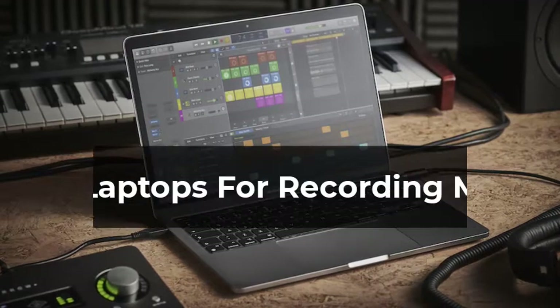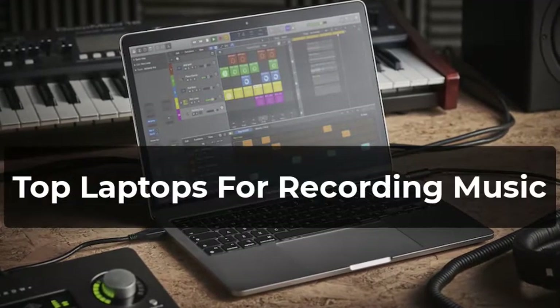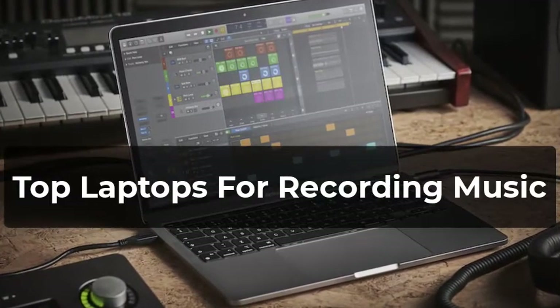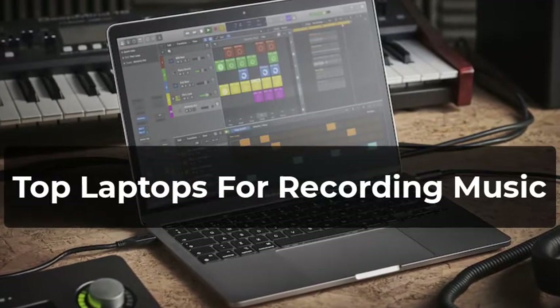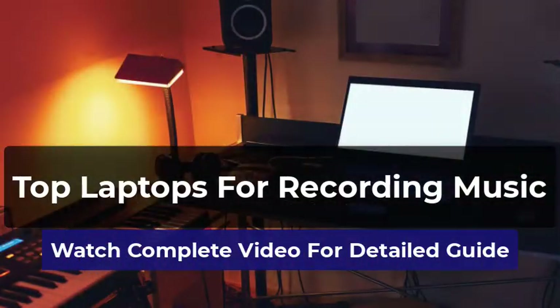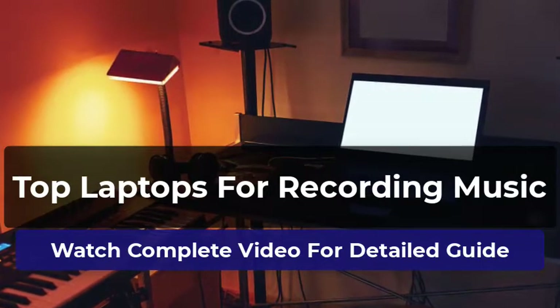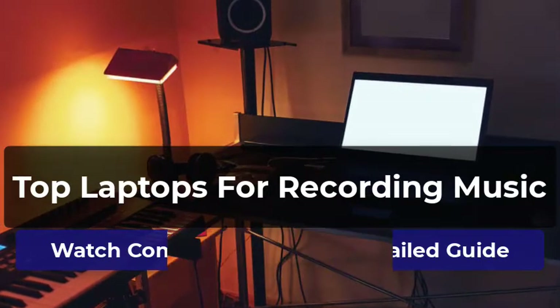Welcome to our pick of the best laptops for recording music to buy. You won't just find the most powerful and expensive laptops for recording music in this video. We've also got laptops with amazing features covering all kinds of budgets. This video will help you find out which laptop you need. All the laptops in this list have been thoroughly reviewed by us, and only the best are included. Let's start.